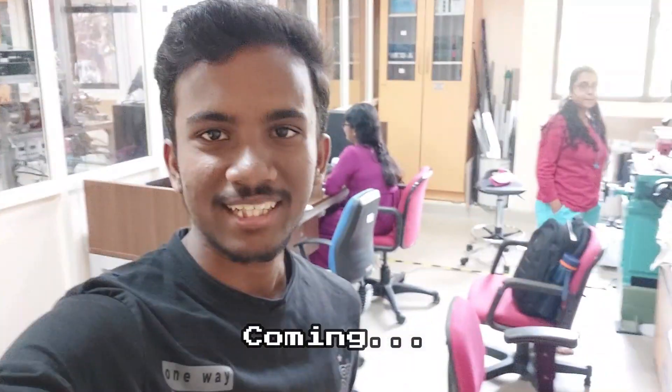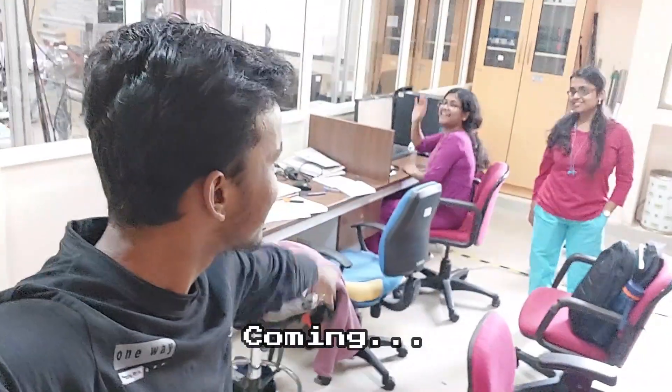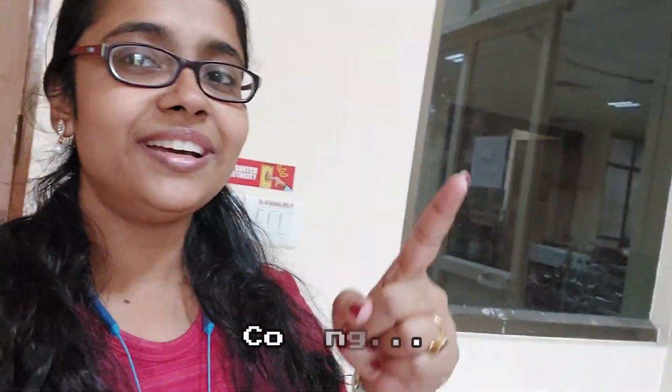I am going to the physics lab. This is seniors. Hello. Hi. Do you remember? We met during Durga Puja time.